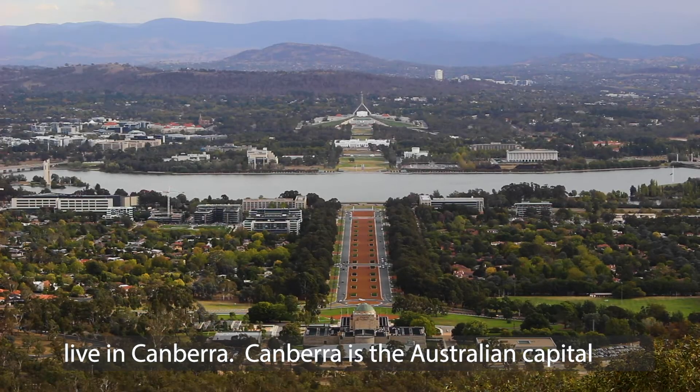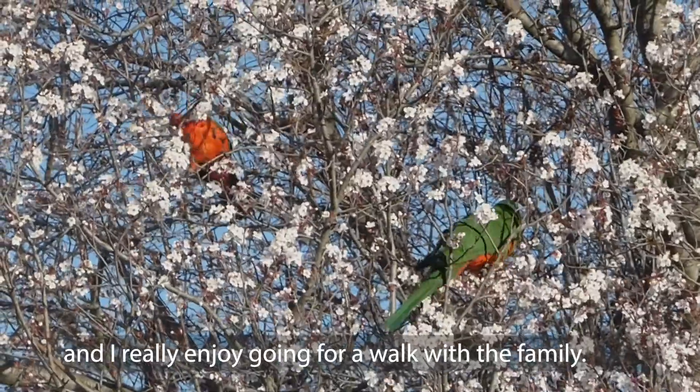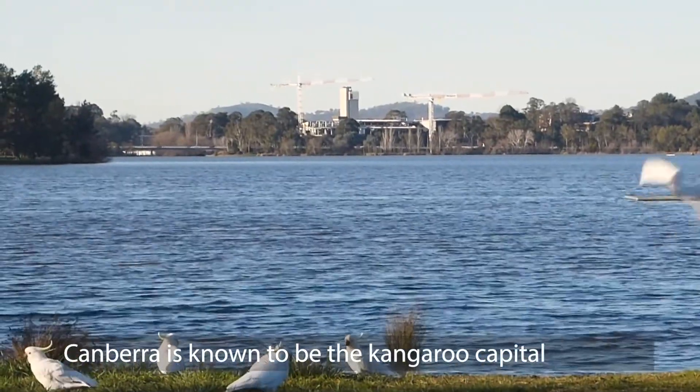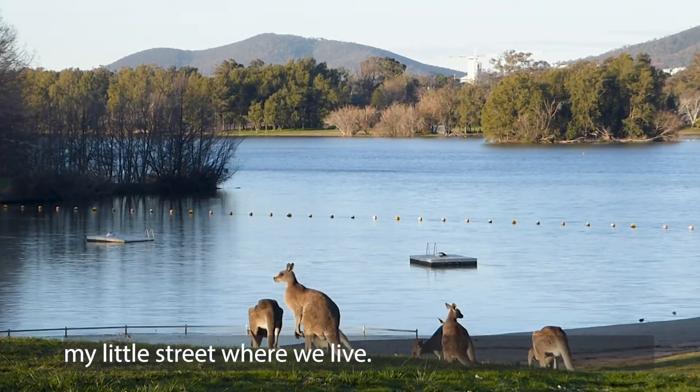Canberra is the Australian capital, surrounded by this beautiful nature, and I really enjoy going for a walk with the family. Canberra is known to be the kangaroo capital and I have even seen a kangaroo jumping up and down my little street where we live.